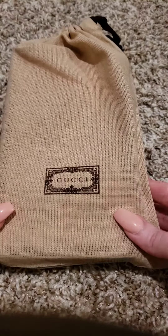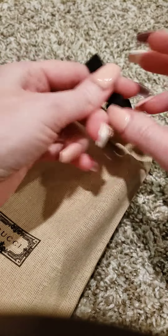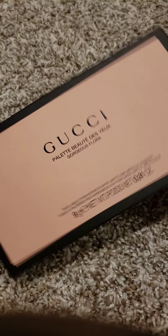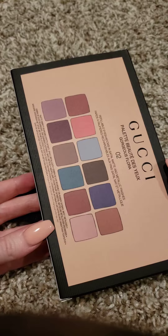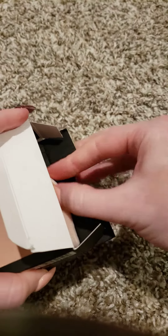Look what arrived — Gucci! Let's do some unpacking. This is the second palette of their second release.